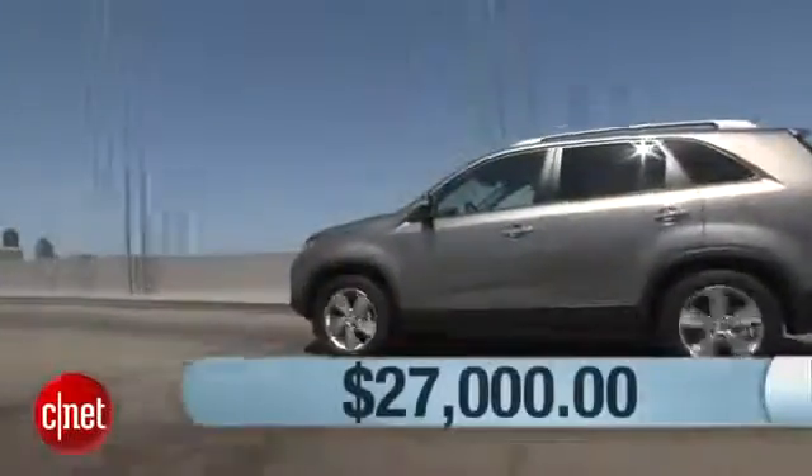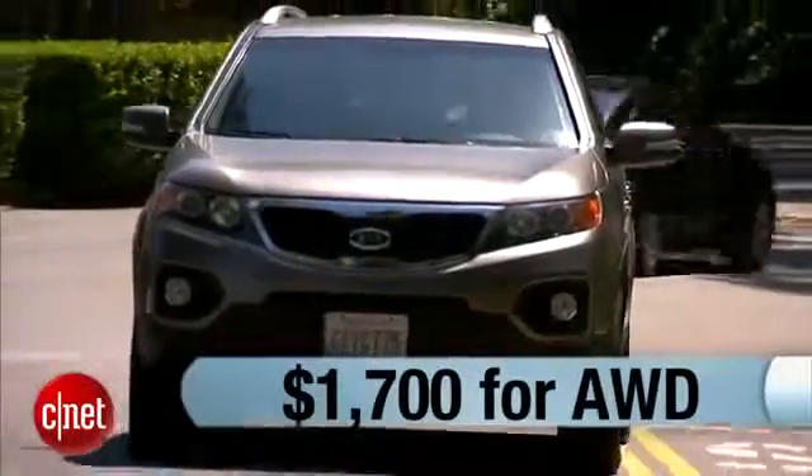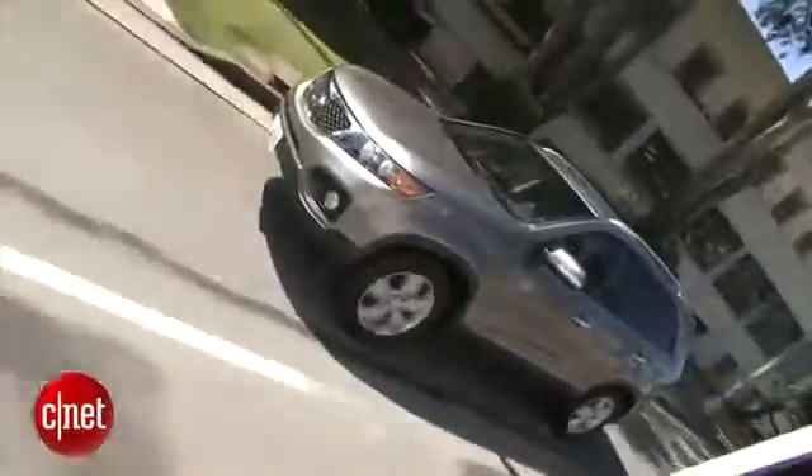A Sorento EX starts at $27,000. Add $1,700 for all-wheel drive. The big one is the Premium Plus package at $3,200, and there's really nothing else on the option list you have to think about to roll CNET style.